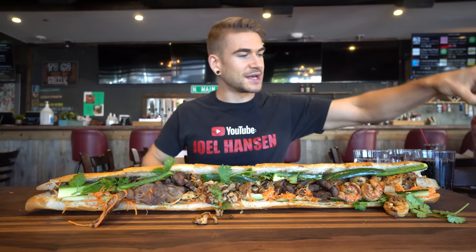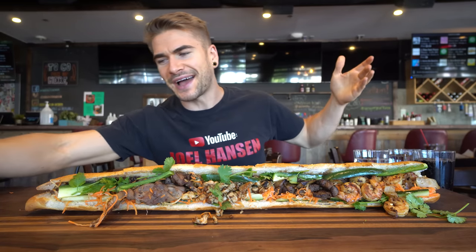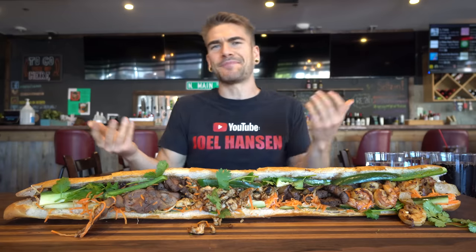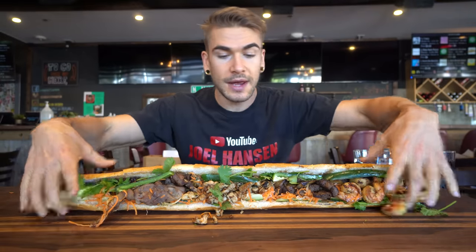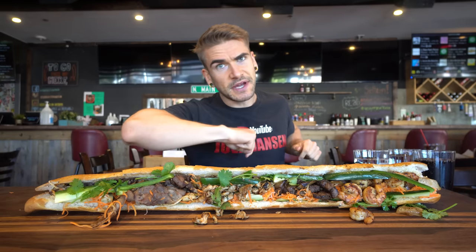It looks really, really delicious. I'm definitely excited. I do have some additional sriracha and a sweet chili sauce — that's my addition. I love banh mi with sweet chili. It's a super delicious looking bread — really nice crisp on it, they toasted it. They did say the shrimp is spicy, so we'll see what it's all about.